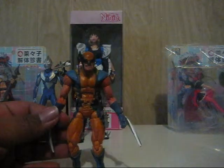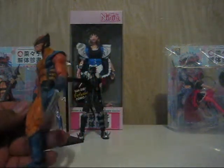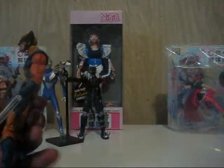Got Marvel Legends War Machine — always wanted War Machine, pretty cool figure, got it really cheap. The joints are really tight, which is good, and overall it came out alright.